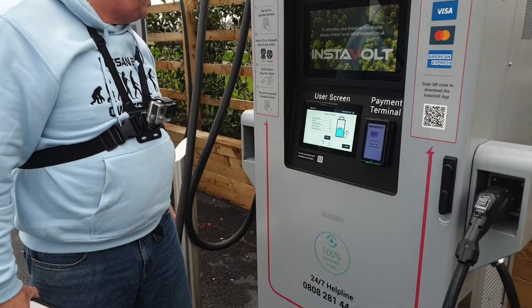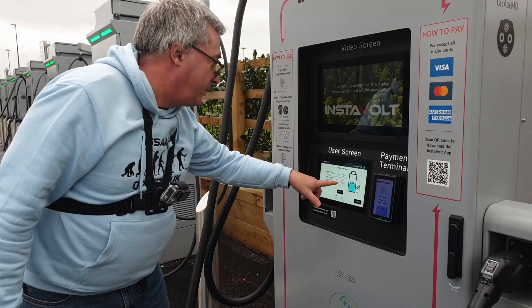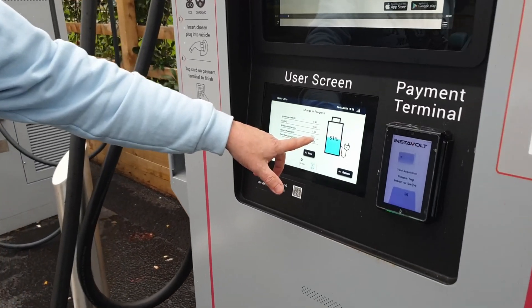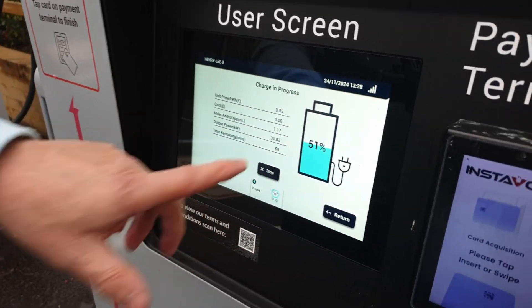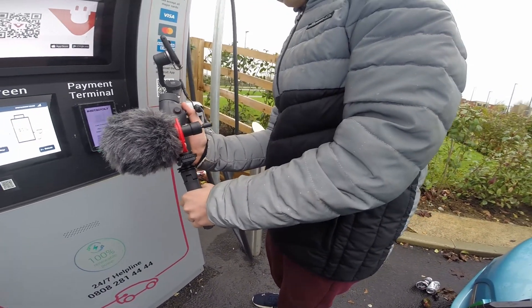Nice and cheap. 50% state of charge. How fast are we going? 35 kilowatts — check that out. Can you see that, Thomas? That's nice and fast for a generation one car. 35 kilowatts. I'm happy with that.